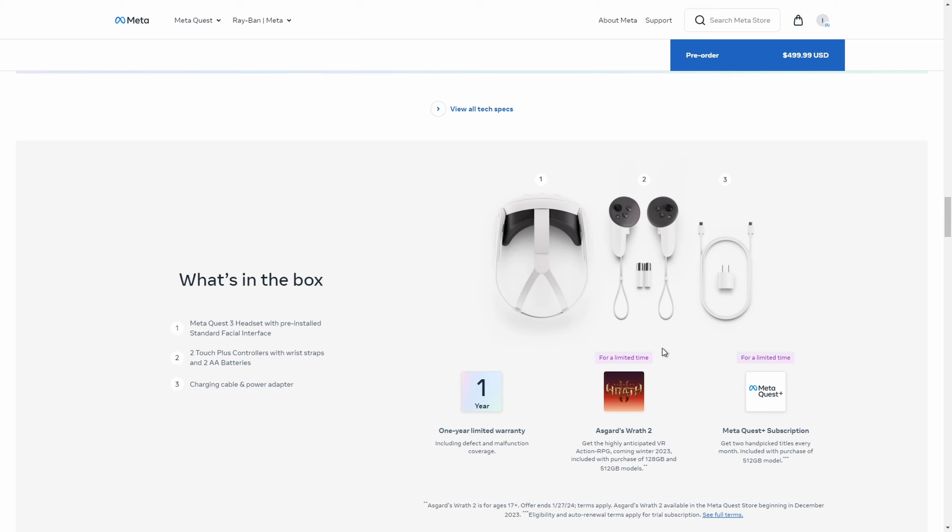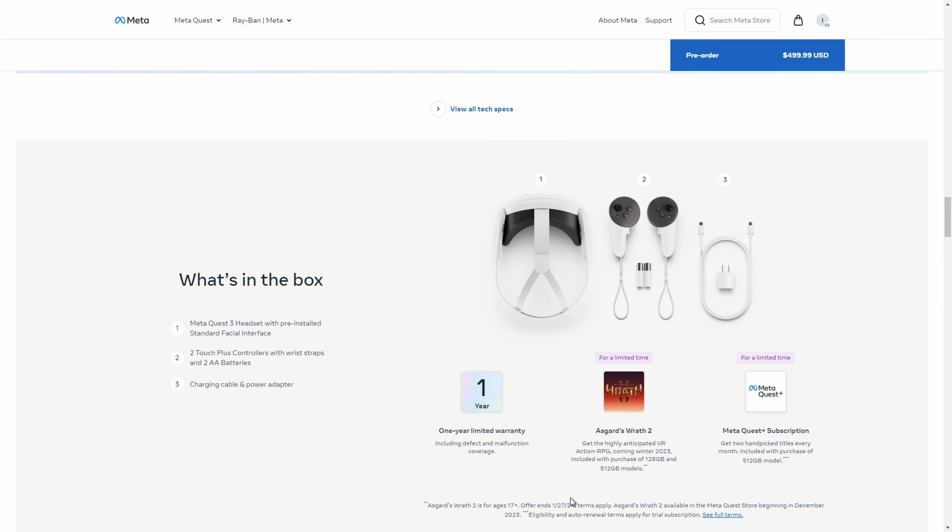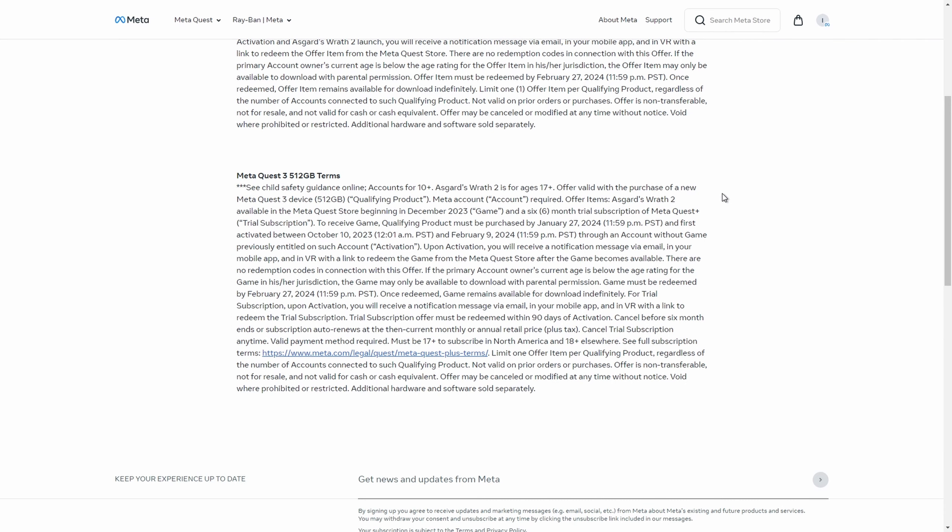This is not an official Meta page — you can see here that it's an offer ending on January 27th, 2024. If you order before that date, you'll get a bonus with both the 128 and 512 models. But if you buy the 512, you'll get a Meta Quest Plus subscription included.